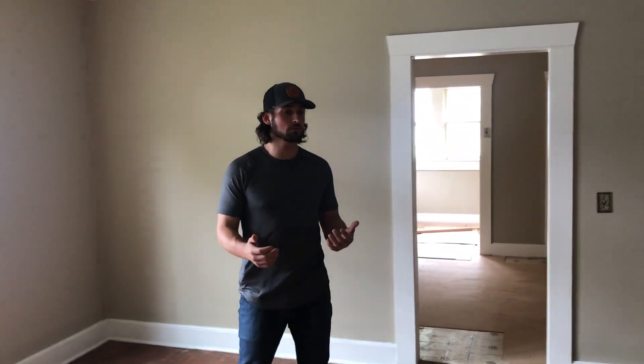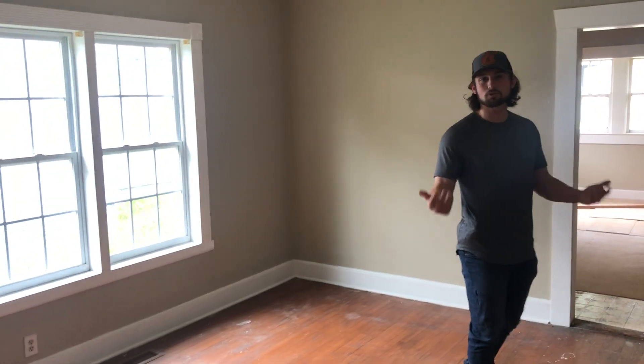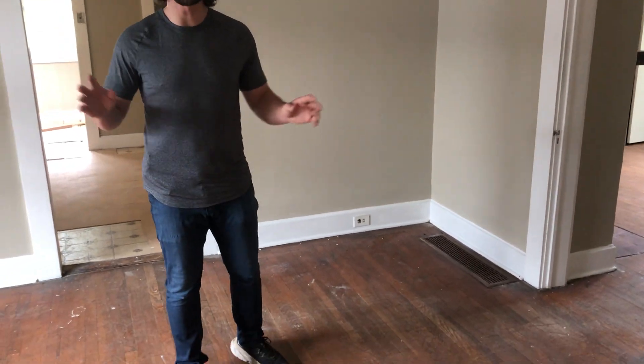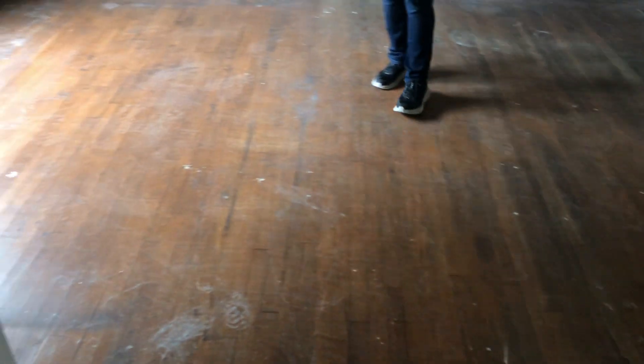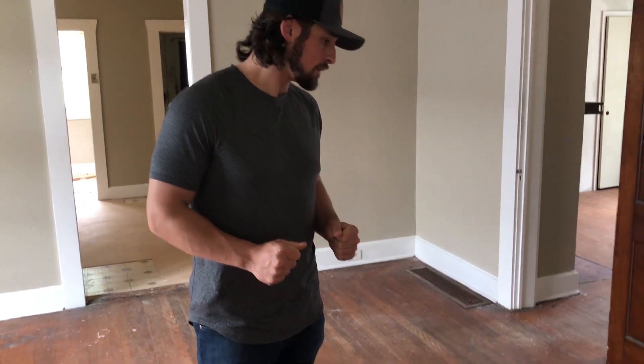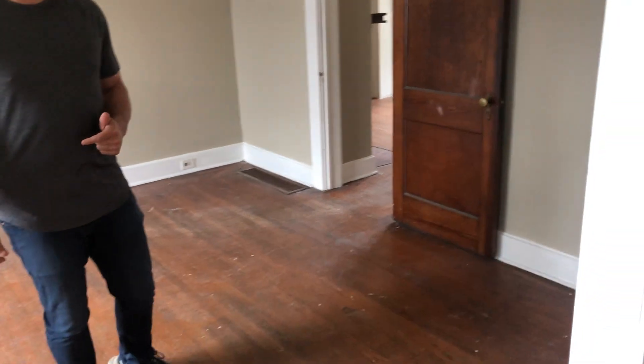Coming from the living room, this is another formal living room or big dining room area off the kitchen. One thing I've discussed with the client is putting carpet down in here. A lot of people say carpet is crazy, but we're renting these units out to mothers with multiple children — hardwood is not the flooring of choice. Section 8 tenants are in these units for between 10 and 15 years on average, so we're not having to turn them over all the time. Carpet is also one of the cheapest ways to go.